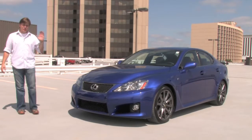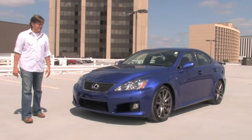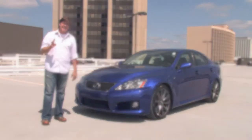Hey everybody, welcome back. Today we got something really special from our friends at Chicago Motor Cars. This is a 2009 Lexus ISF.